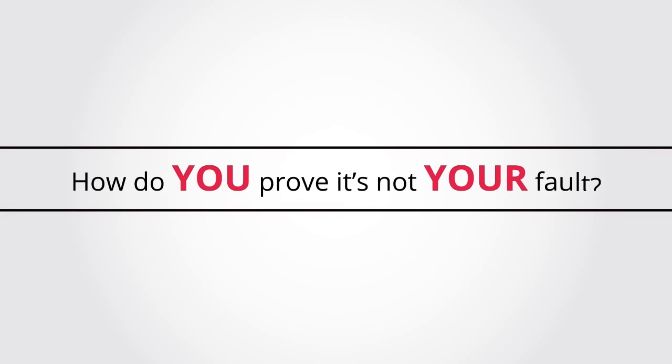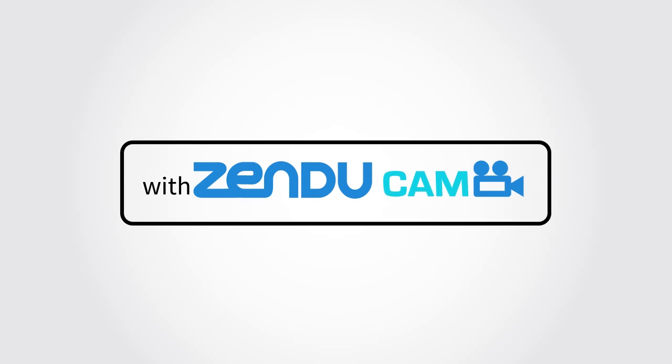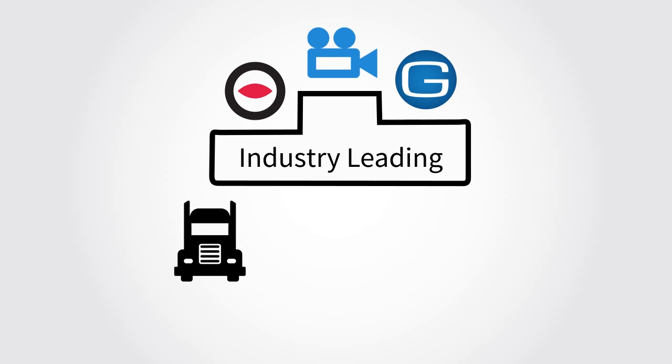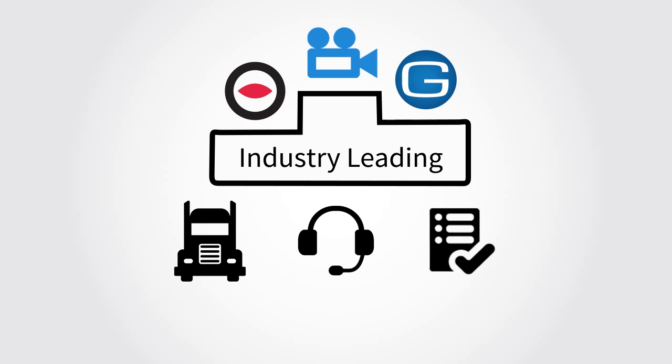So how can you prove you or your fleet drivers were not at fault in these situations? With Zenducam. Zenducam integrates Geotab and SmartWitness, the world's leading telematics and commercial vehicle camera system, to provide you an unparalleled solution in managing fleet safety, customer service, and compliance.